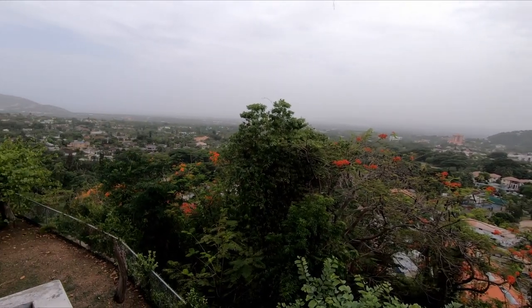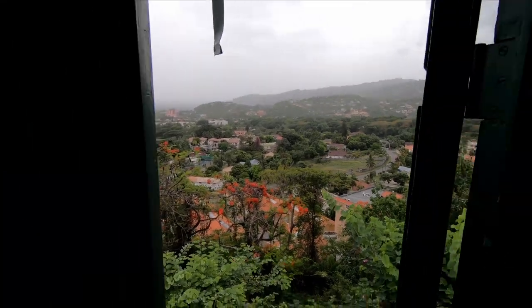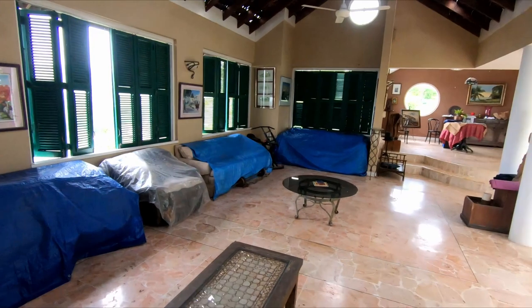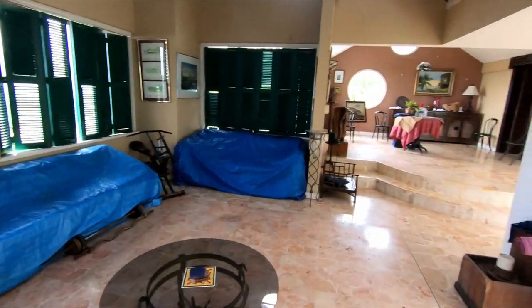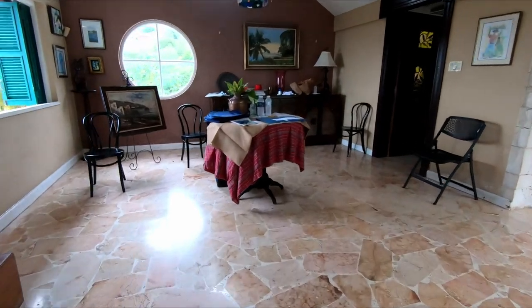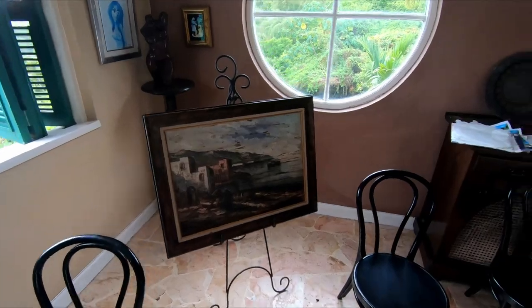You literally can see a 180-degree view of Kingston from here. This is your living area — very nice open concept — but as I said, it just needs a bit of renovating. There are a lot of nice artworks here as well.